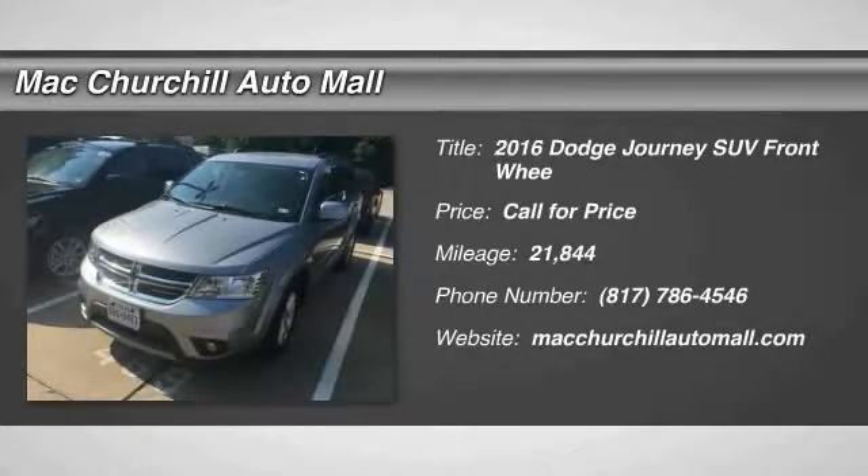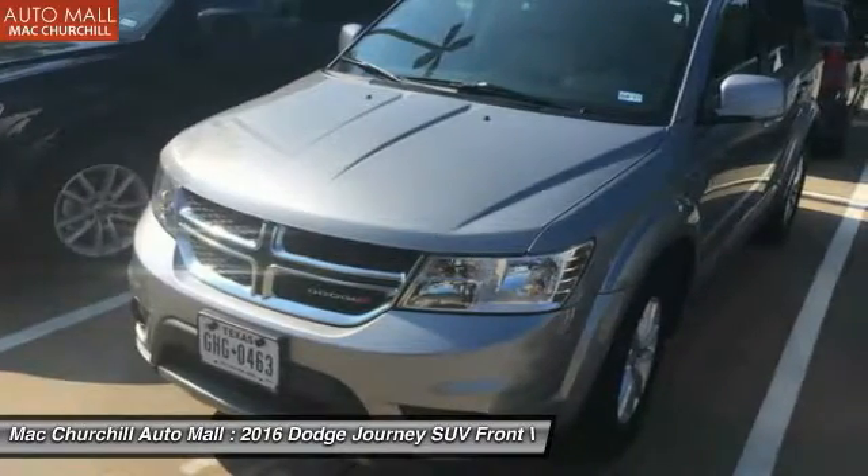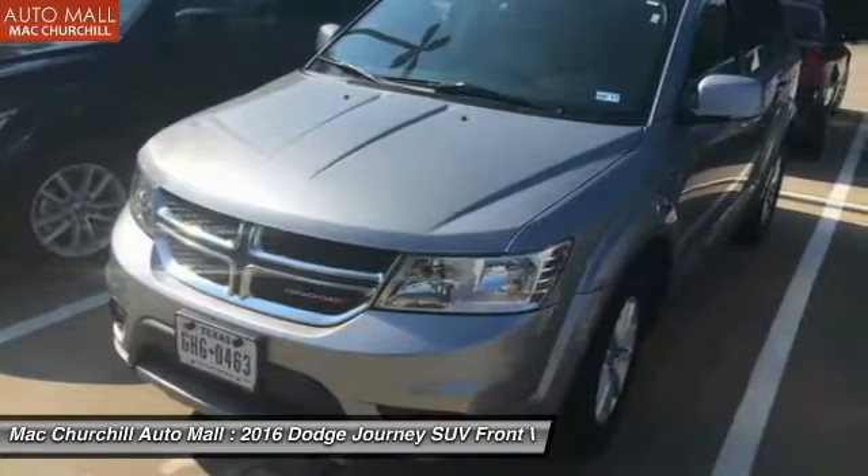2016 Dodge Journey combines the practicality of an SUV with the comfort of a car, all while boasting a style all its own.